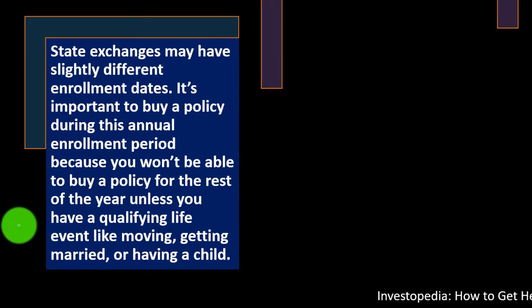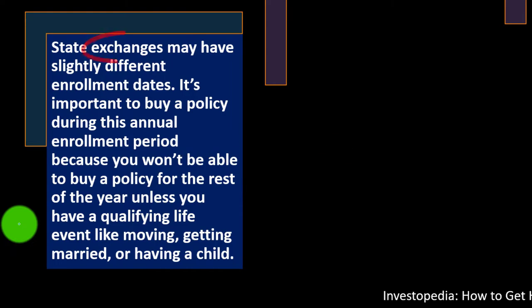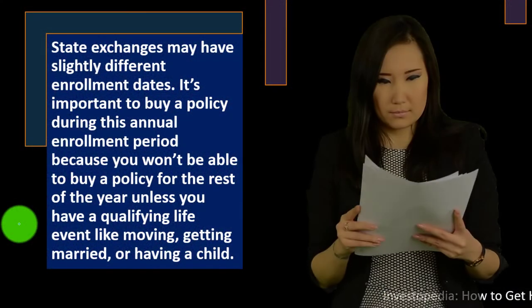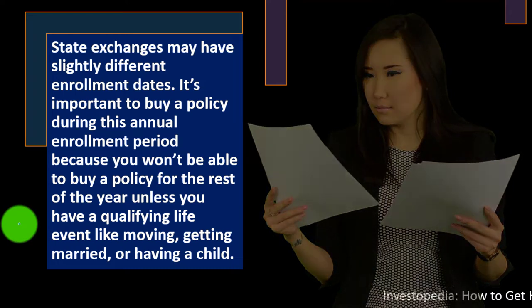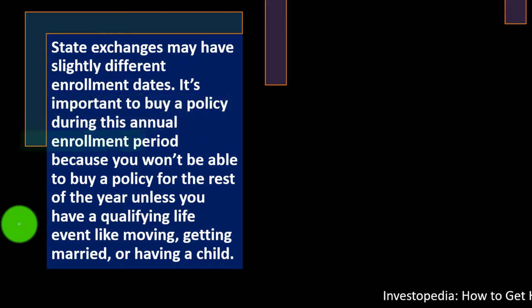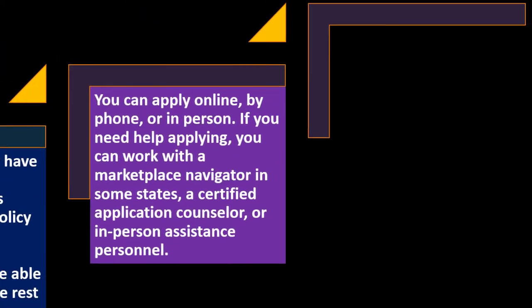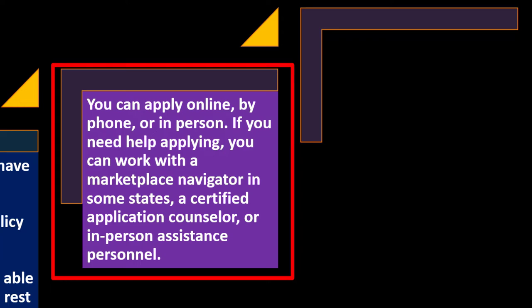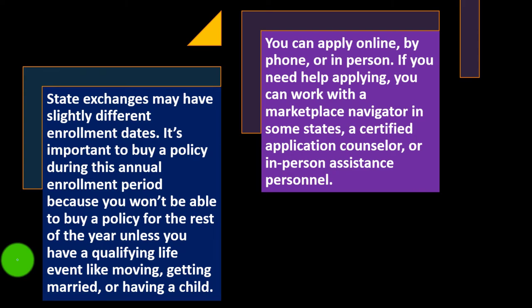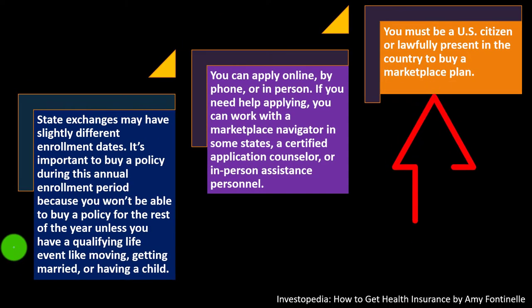State exchanges may have slightly different enrollment dates. Some states have their own exchanges; if your state doesn't, use the federal exchange. It's important to buy during the annual enrollment period because you won't be able to buy a policy for the rest of the year unless you have a qualifying life event like moving, getting married, or having a child. You can apply online, by phone, or in person. You must be a U.S. citizen or lawfully present to buy a marketplace plan.